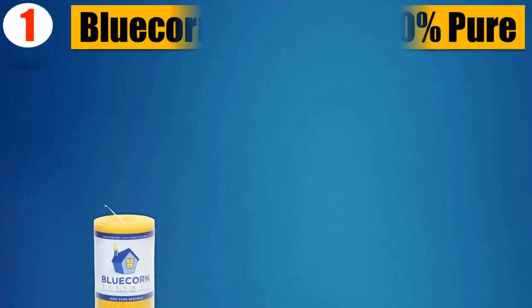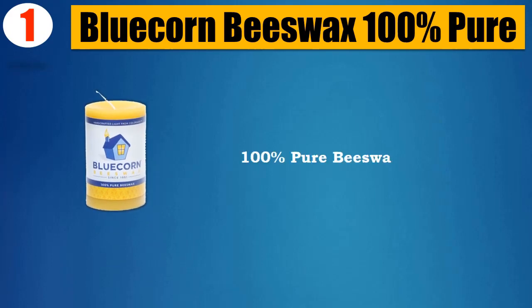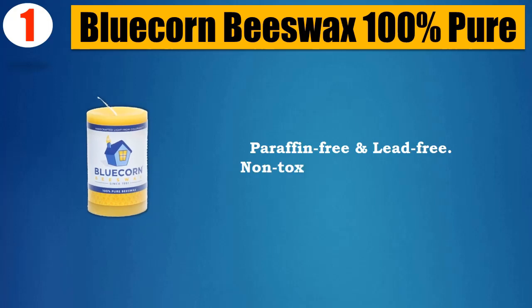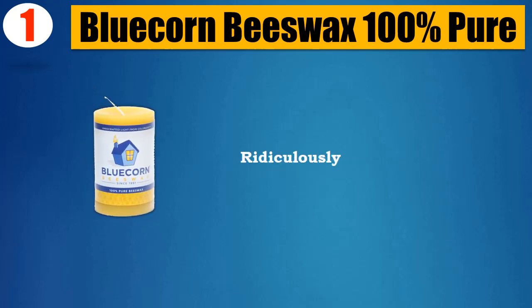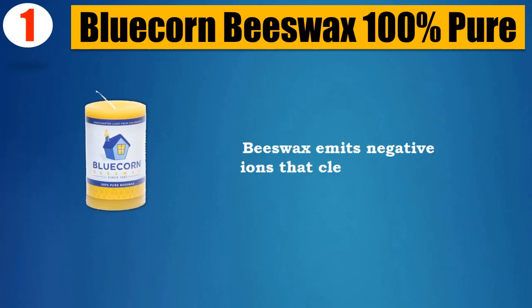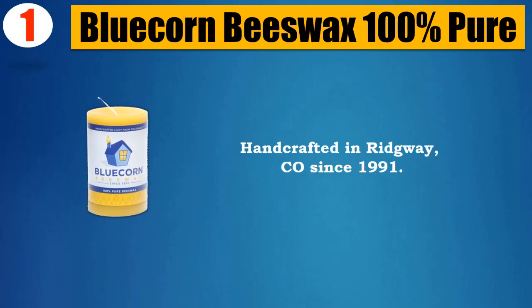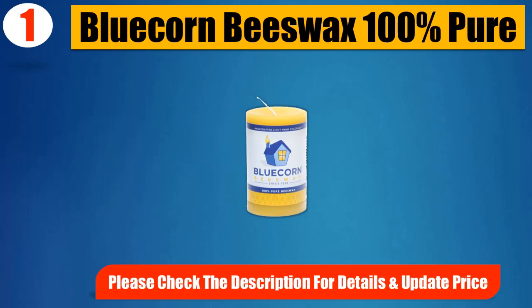Number 1: Blue Corn Beeswax 100% Pure. 100% pure beeswax, paraffin free and lead free. Non-toxic and hypoallergenic, with ridiculously long burn times. Beeswax emits negative ions that cleanse the air. Handcrafted in Ridgeway, Colorado since 1991. Please check the description for details and updated price.